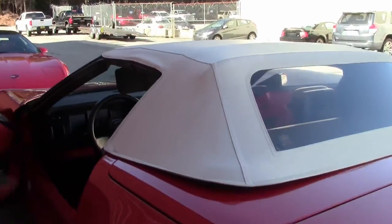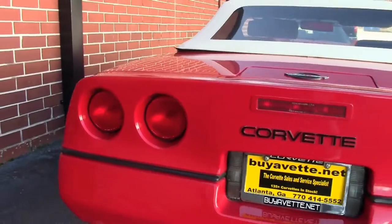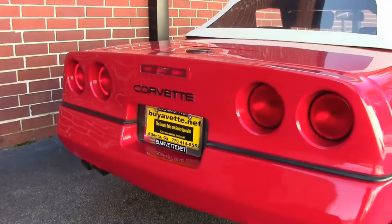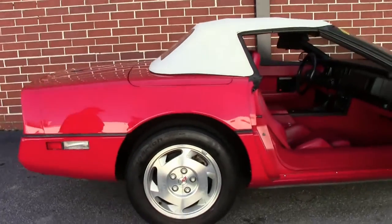Rick, you can walk around and show the integrity of this nice paint job. Few of these around in this kind of condition with low, low mileage.